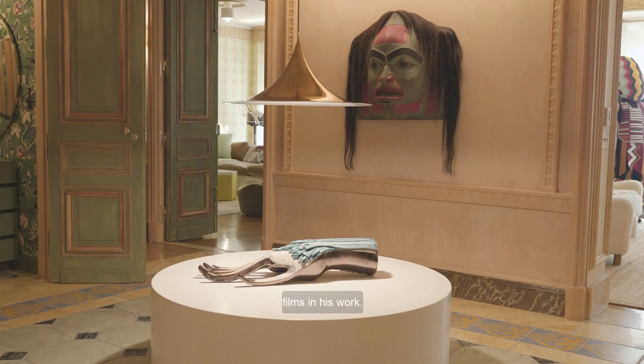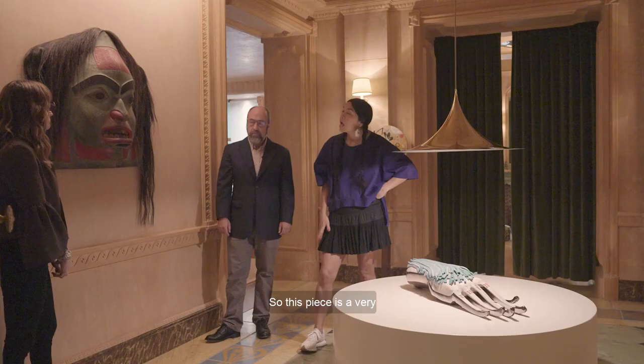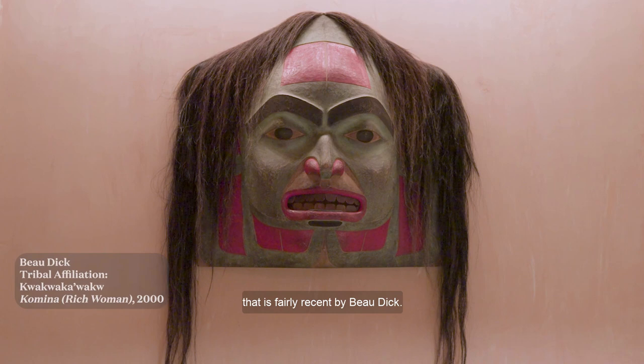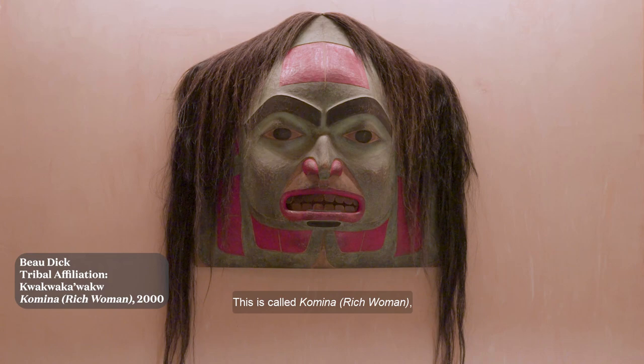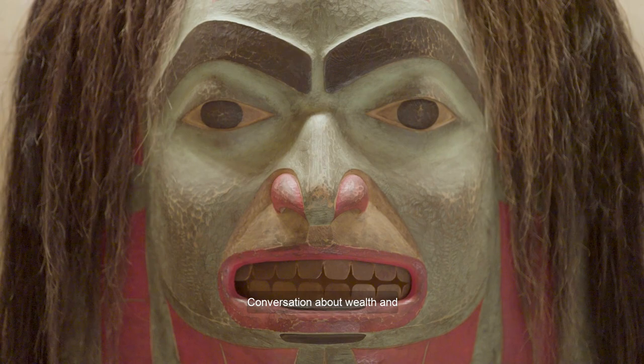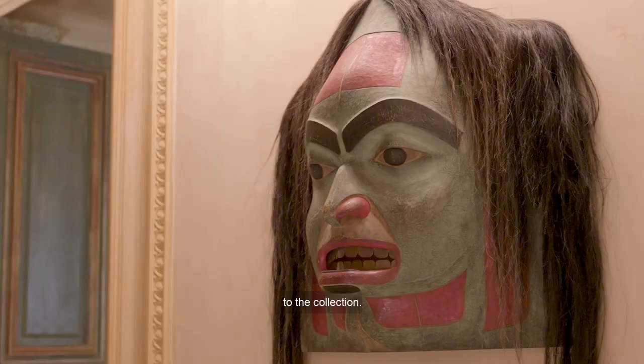This piece is a very important part of the collection and is fairly recent, by Bo Dick. He's Kwakwaka'wakw. This is called Rich Woman, which is a really important way of having a conversation about wealth and what it means to different cultures, and also how it applies to the collection.